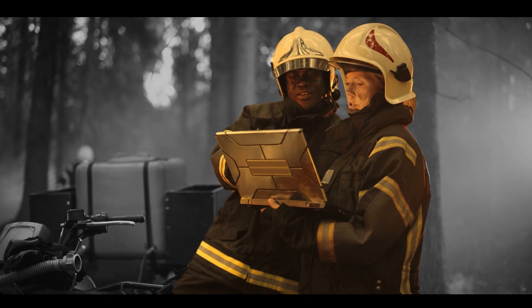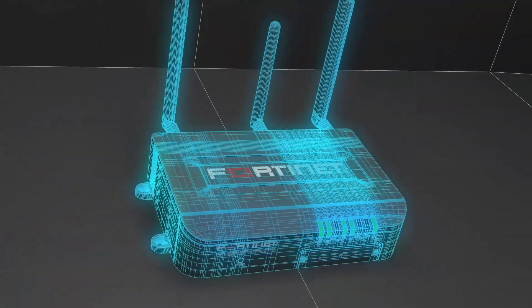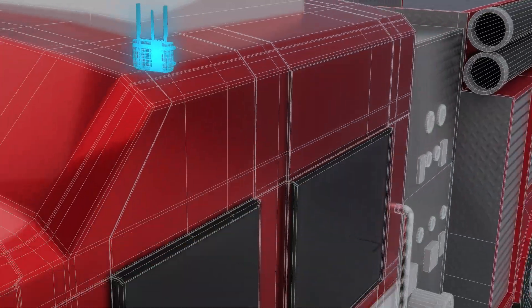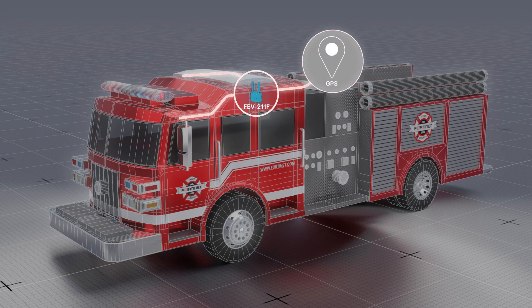It can help optimize operations, improve safety, and enhance overall efficiency. Introducing the FortiExtender Vehicle FEV211F, which is an IP64 industrial-grade LTE wireless WAN extender for vehicles and applicable industrial applications. With this, Fortinet adds security to reliable wireless network access for vehicles and other applications.